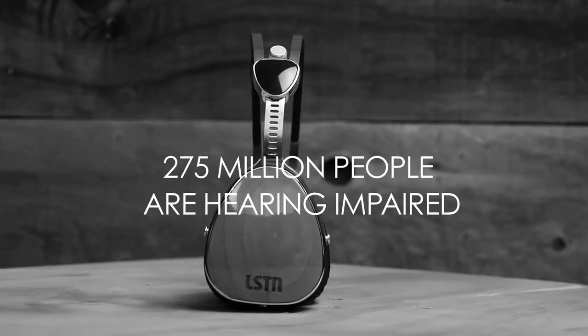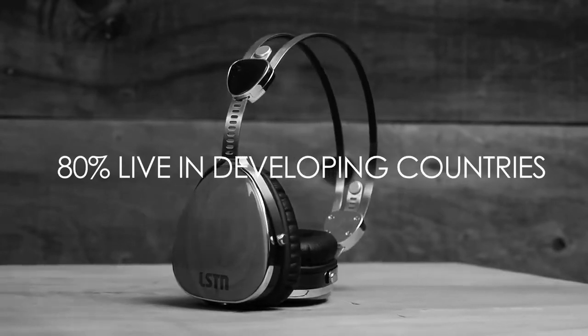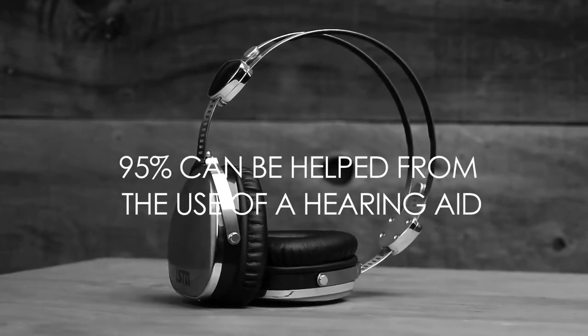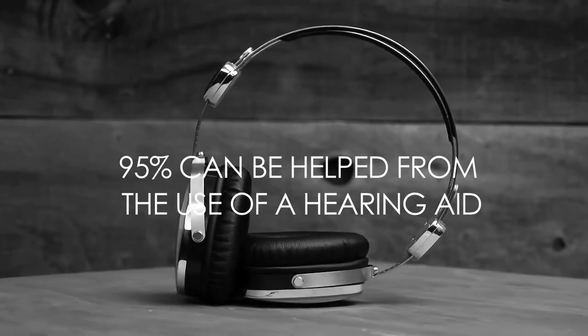There are 275 million people worldwide that are hearing impaired. Eighty percent of those people live in developing countries, and 95% of people in deaf schools can actually be helped with just a hearing aid. For every pair that we sell, we help restore hearing to a child in need.